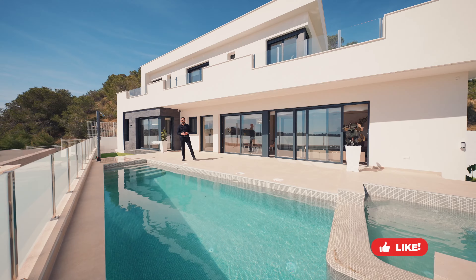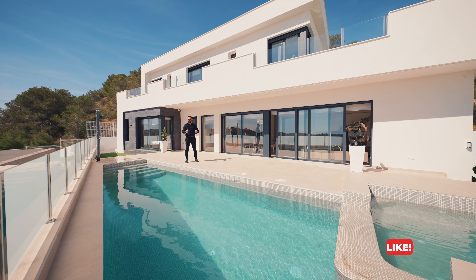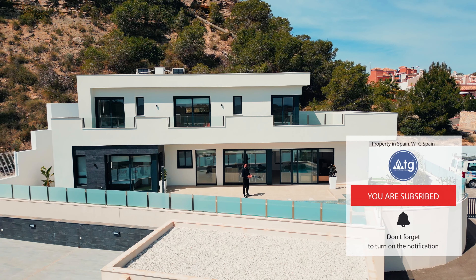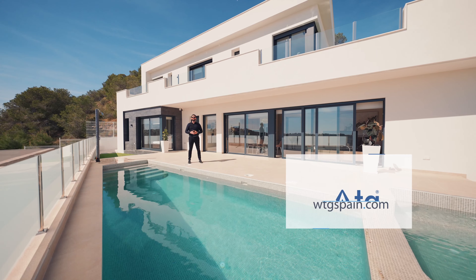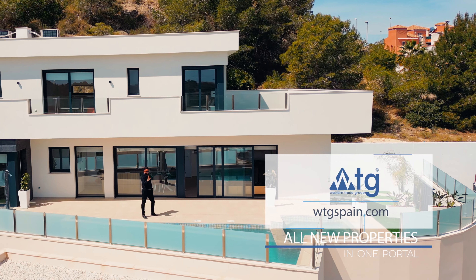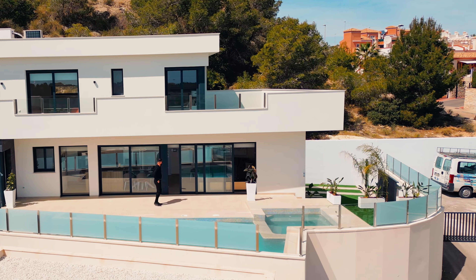I hope you have all enjoyed this video. If you did, just make sure to give us a thumbs up. Don't forget to subscribe to our YouTube channel to receive new alerts on the best real estate properties in Spain. WTGSpain.com — only properties in just one portal. See you soon and bye till the next episode.